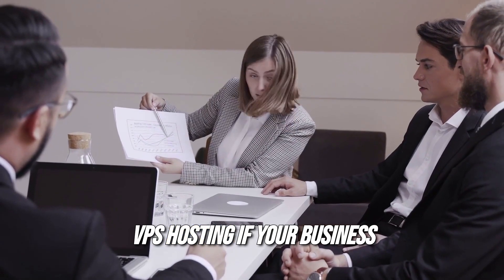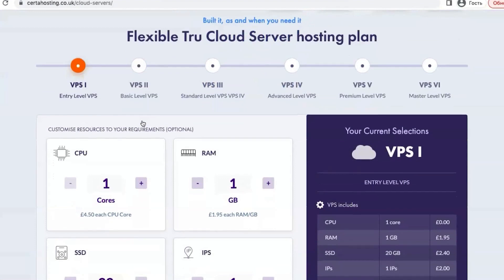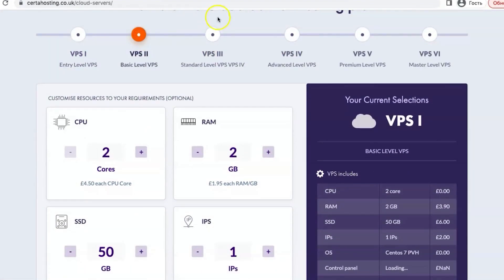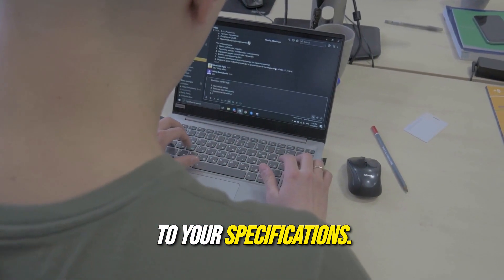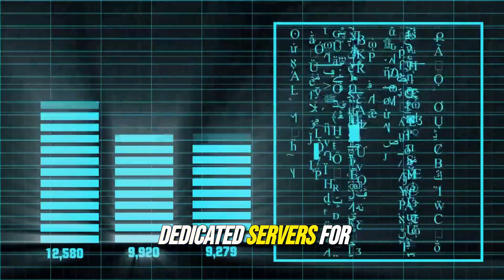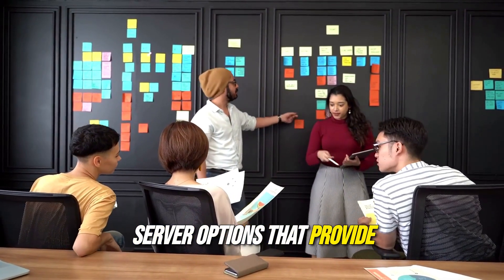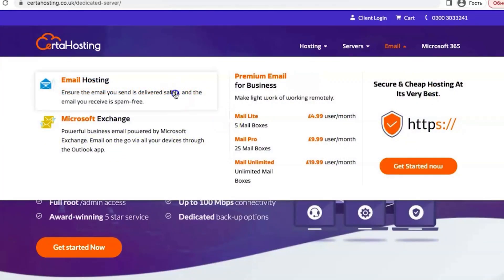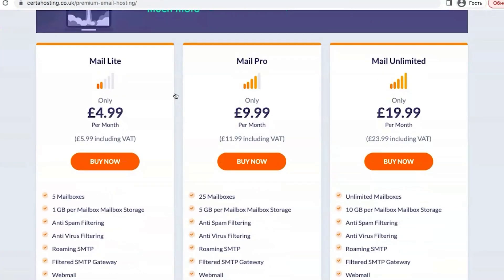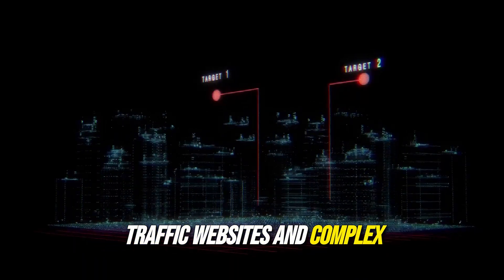If your business requires more resources and control, Serda Hosting's VPS hosting plans are an excellent choice. With dedicated resources, you can run your applications more efficiently and manage your hosting environment according to your specifications. For larger enterprises, Serda Hosting offers dedicated server options that provide maximum performance and security. With complete control over the server, businesses can tailor the setup to meet their unique needs, making it suitable for high-traffic websites and complex applications.